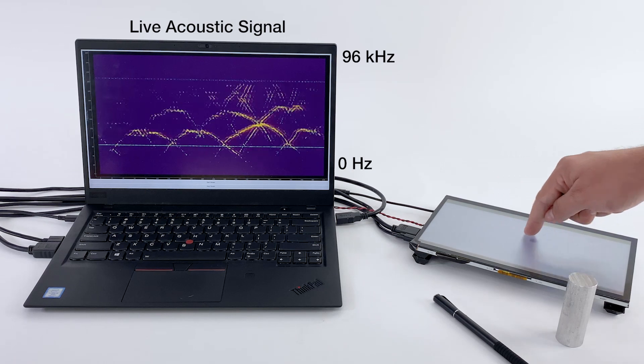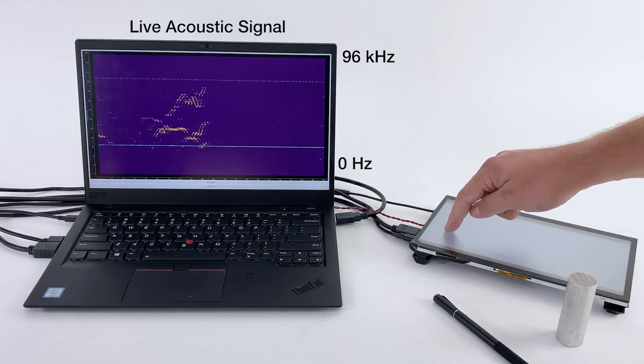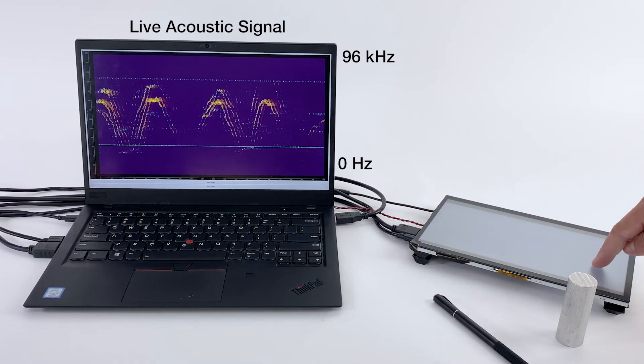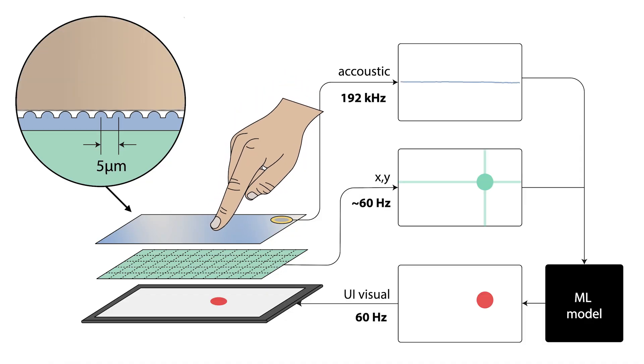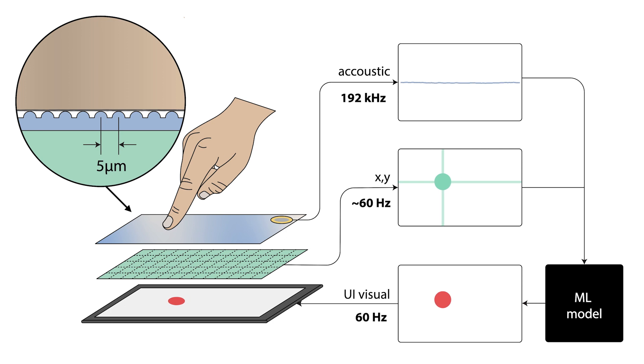We sample this 1D signal at 192 kHz with an average latency of around 30 milliseconds, much faster than traditional touch pipelines. We fuse this high-speed, low-latency, vibroacoustic signal with conventional 2D touch data reported by smartphone touchscreens at around 60 frames per second.